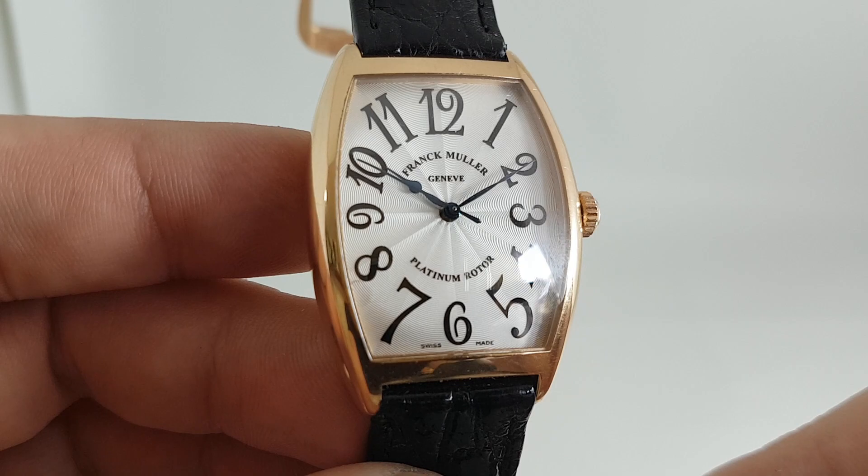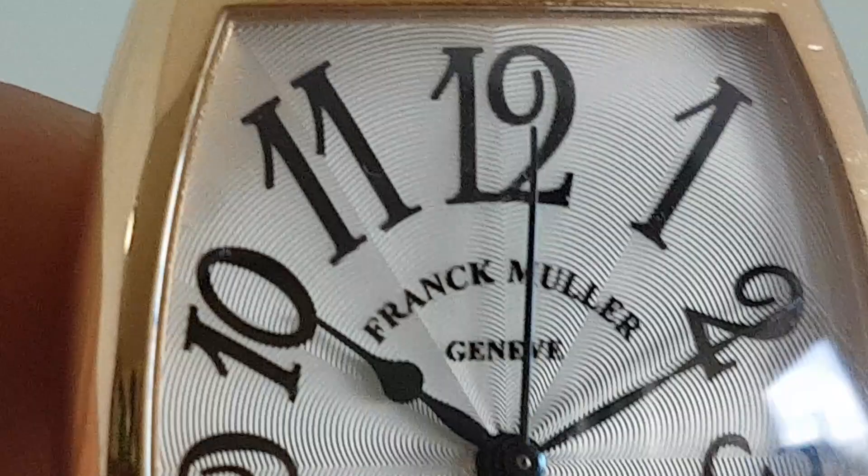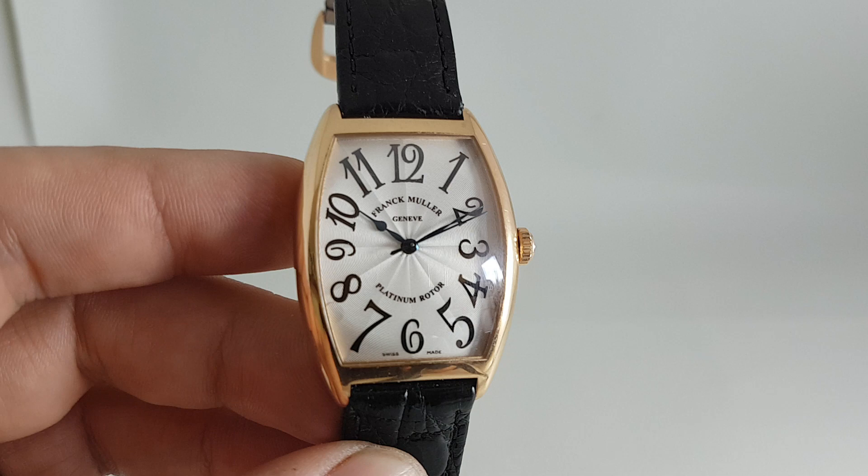We have beautiful guilloché work on the dial — absolutely beautiful. I'm going to zoom in so you can see that dial. There is also a small mark at 8 and a very small one at 10, but at normal definition we take it back down and they become very hard to see.